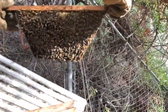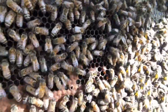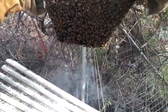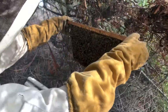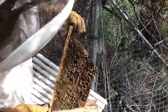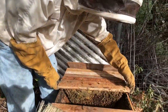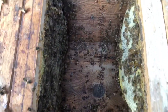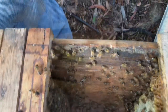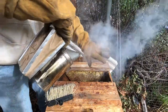At this point we're getting into what's called the brood chamber where there are baby bees, so we may see the queen — we've got to keep our eyes open. The queen is about the same size as the drones, maybe a little longer, but she's narrower and tapered at the end.